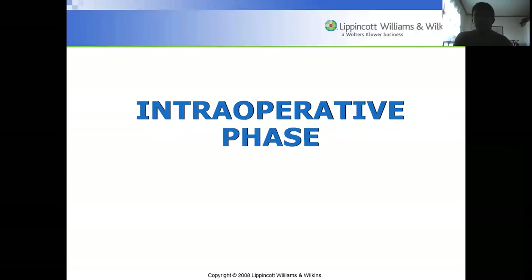Hello again, guys. We will proceed to the discussion of perioperative nursing, starting out with the intraoperative phase.